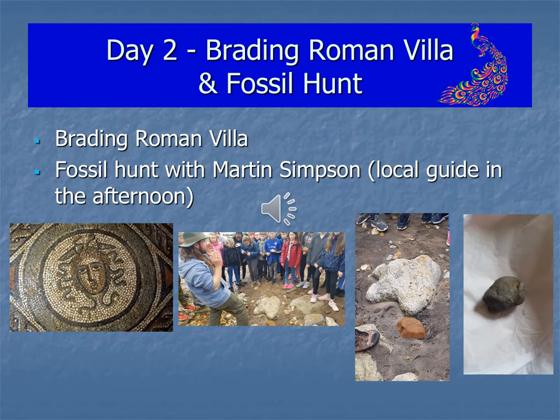If you look in the second picture, everybody's gathered round this weird shaped rock which you can see more closely in the third picture. That is actually a fossilised Iguanodon footprint which we found on the beach and we were standing on and having a really good look at. The fourth picture shows a piece of Iguanodon vertebrae that I found as part of that fossil hunt, so it's absolutely fantastic.